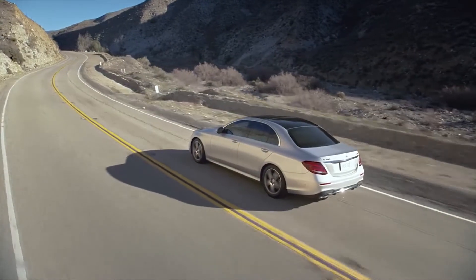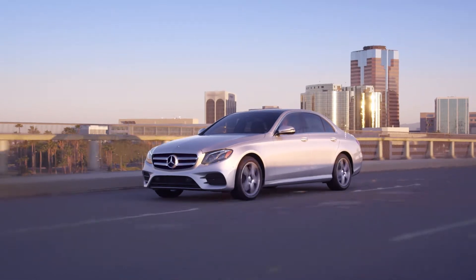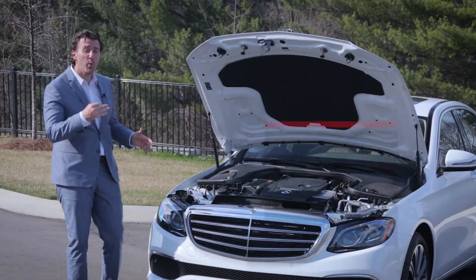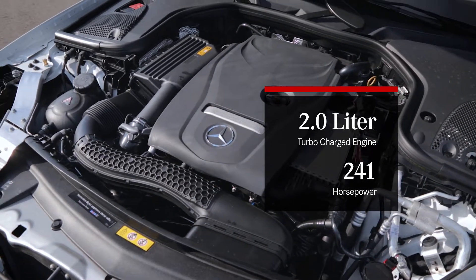When you do take control of the vehicle, you'll notice responsive, confident performance. The E300 features a 2.0-liter turbocharged engine, counting 241 horses beneath the hood.